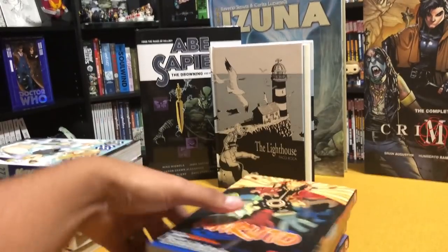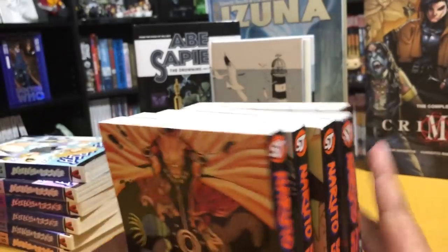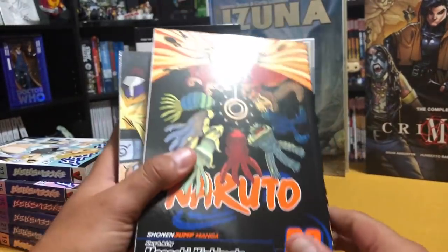And of course, who isn't familiar with Naruto? I'm catching up on this series — I'm at volume 60.